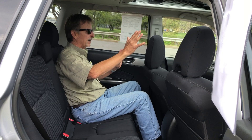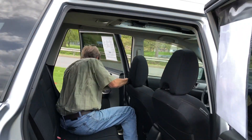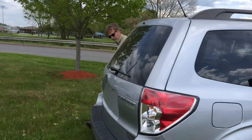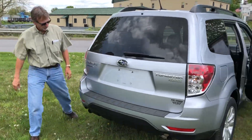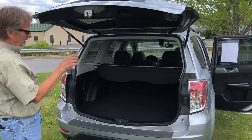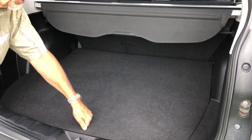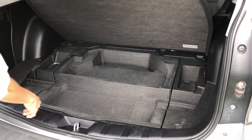These are very safe — curtain airbags across the top, side airbags, and front airbags. They're very fun to drive and will go anywhere, even incredibly deep snow. There's lots of storage here as well.